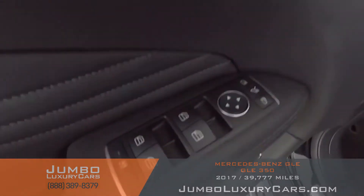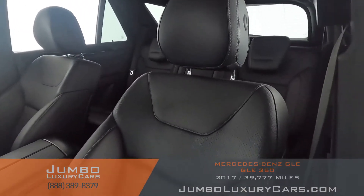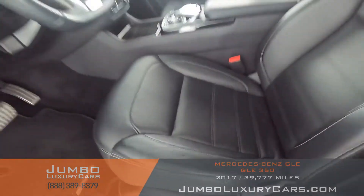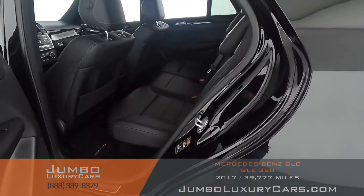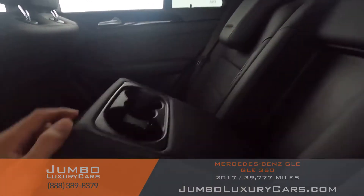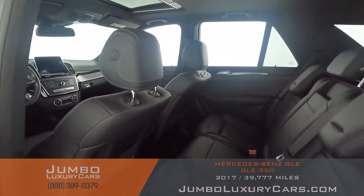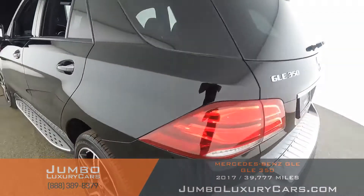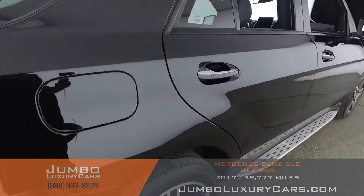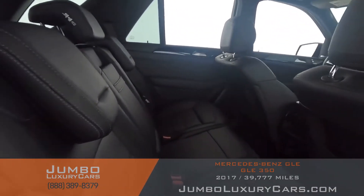All buttons are in excellent condition. The driver's seat is in excellent condition — absolutely no signs of wear and tear. The back seats are in excellent condition as well. Here we have your cup holder, and here's another angle of the back seats.